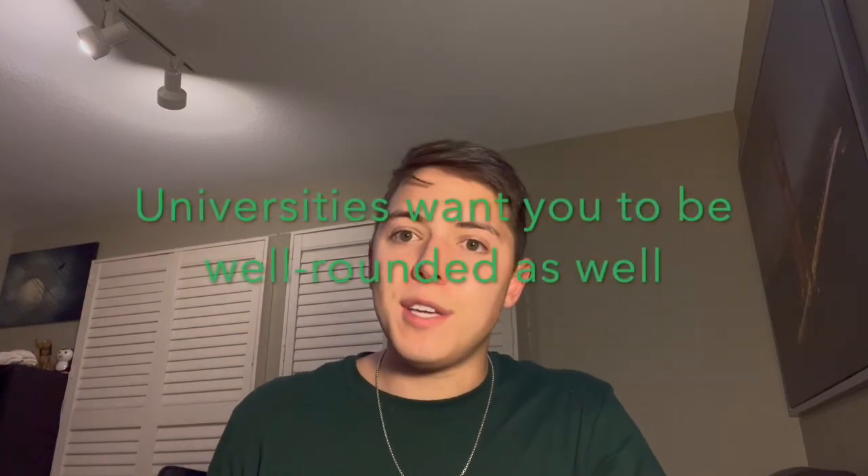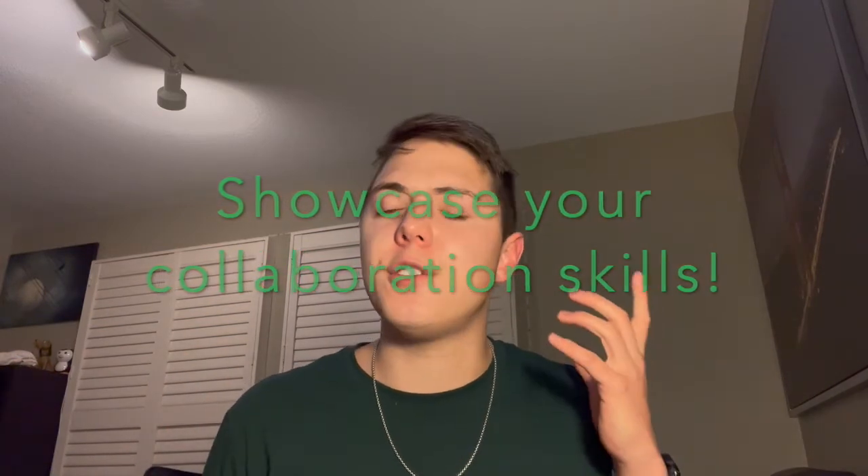Universities are also looking for well-rounded applicants — people who can not only invent and create something new as an engineer, but also share and communicate their research to others. Part of being an engineer is developing something and then potentially patenting or selling it to a company, and those skills come from the liberal arts — being able to communicate with people and be business savvy. When applying as an engineering major, they want to see that you're a team player, since teamwork is pivotal in engineering. You're always working in groups and collaborating, so showcasing that through athletics, volunteer work, and clubs is very helpful.